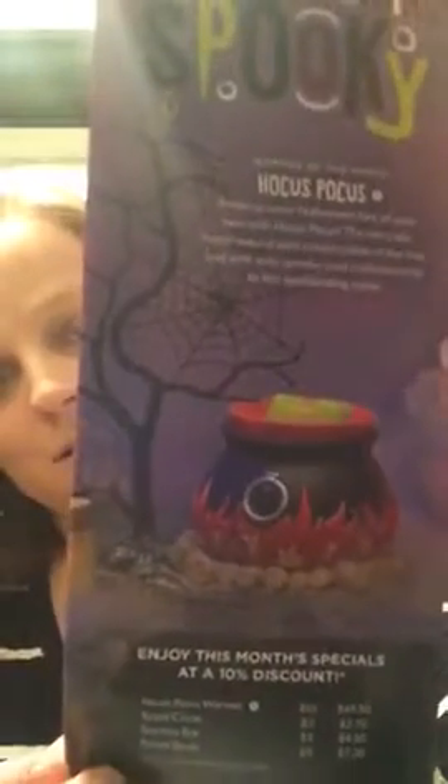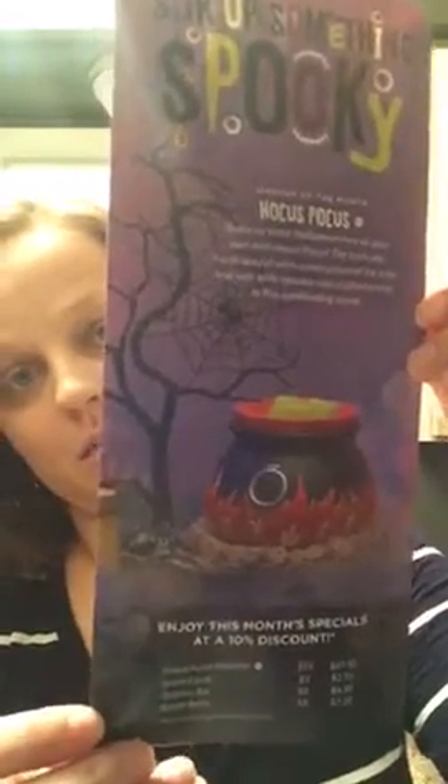The description says: brew up some Halloween lore of your own with Hocus Pocus. Intricate hand-wound wire construction of the tree and web add spooky, cool craftsmanship to the spellbinding scene. So again, here's Hocus Pocus — love it!